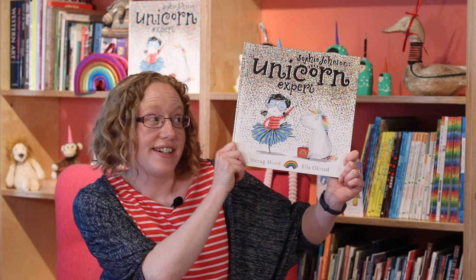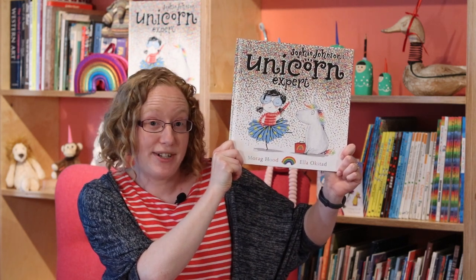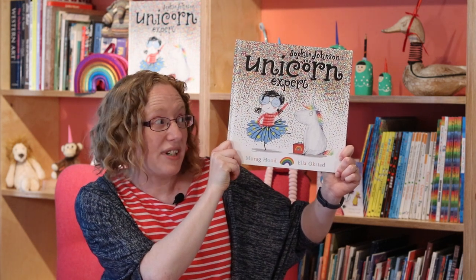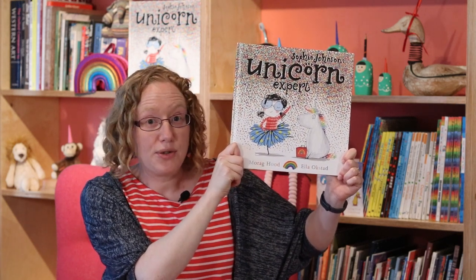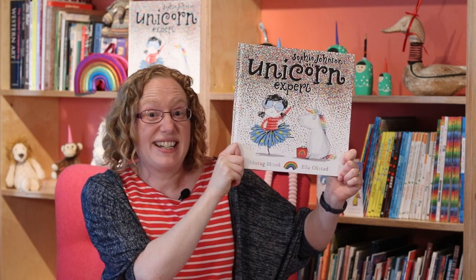Hello, I'm Maura Aghut and I'm absolutely delighted that my book, Sophie Johnson, Unicorn Expert, has been shortlisted for the Bookbug Picture Book Prize 2020. It's illustrated by the brilliant Ella Okstad and is about a girl called Sophie who thinks she knows everything about unicorns, but I'm not so sure. I really hope you enjoy listening to it.